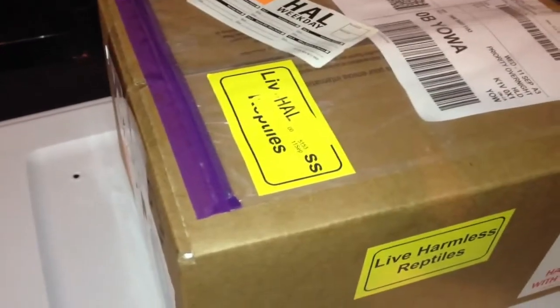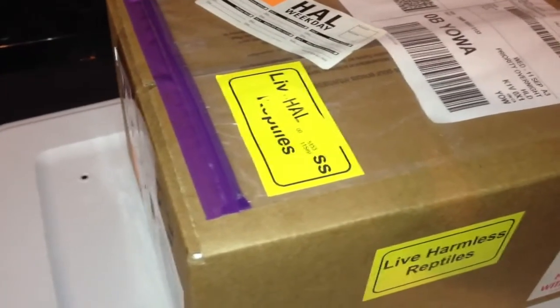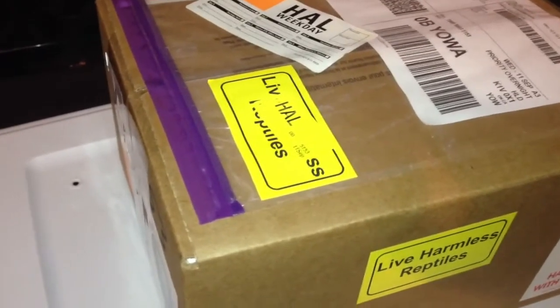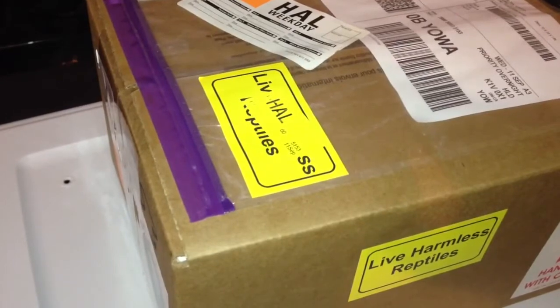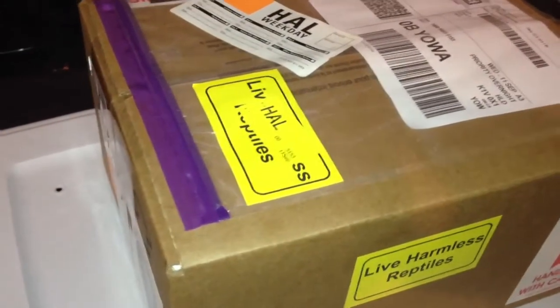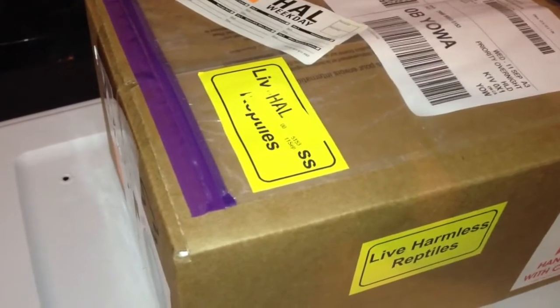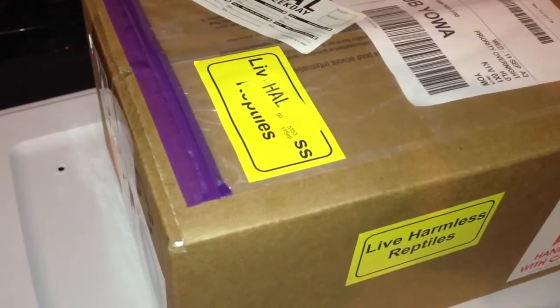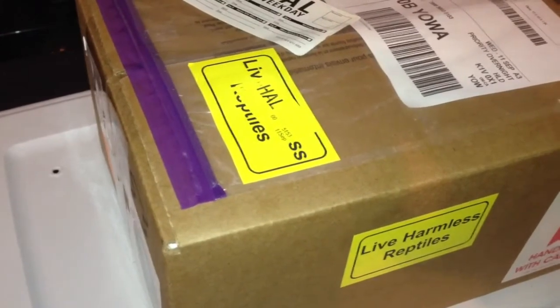I said there were different versions of it — there are several morphs of this snake, like many, many morphs. But basically I look at them as versions, and I know the three main ones. And this is just going to be a display snake. I like my yellow anaconda — they're going to go in nice display enclosures as pets.